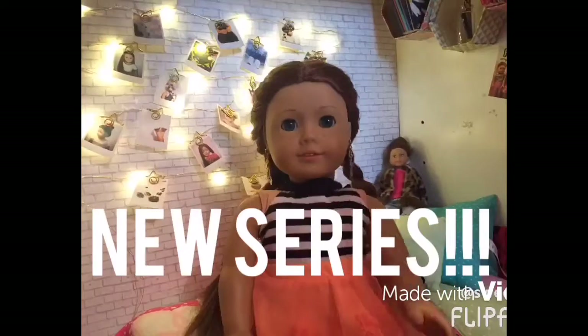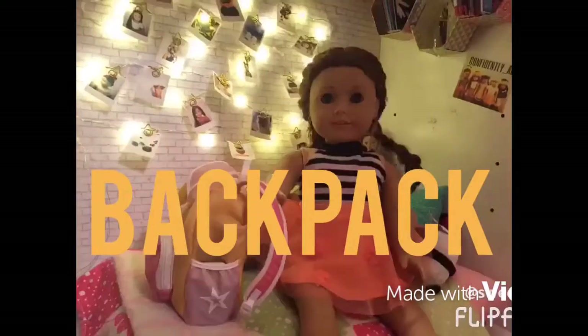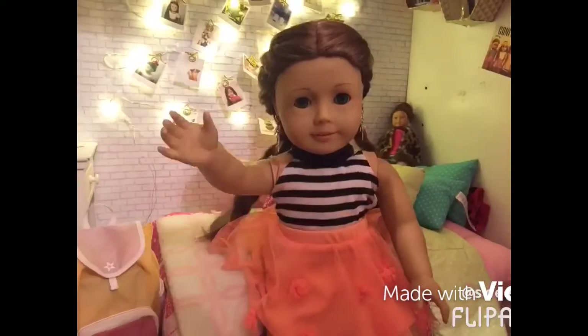Hi guys and welcome to my new series — I'm so excited! This is my backpack, so this is a 'what's in my backpack' video. I've been seeing these all over and I thought I should do one too.